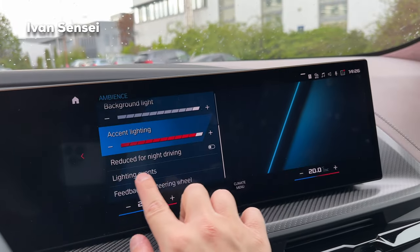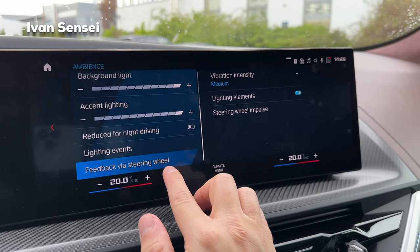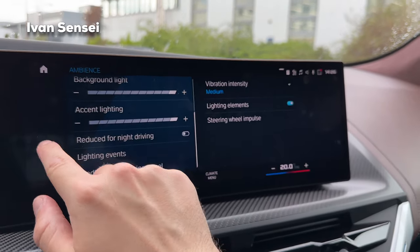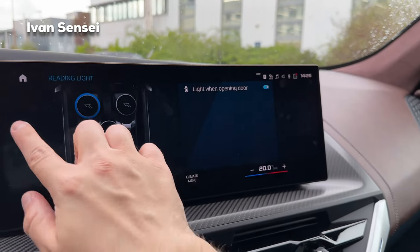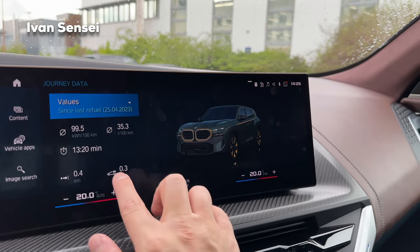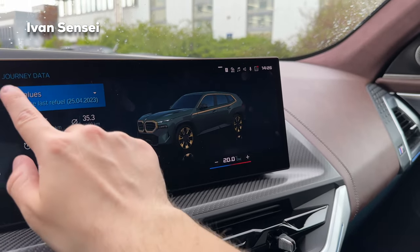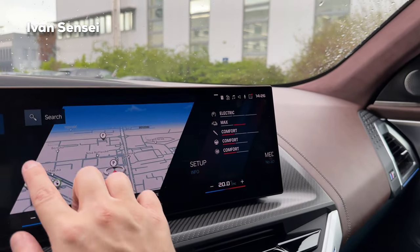You can also see live vehicle values and even change the view angle to check out your car from the interior — really cool. This car has so many settings. I really like this iDrive infotainment for BMW.